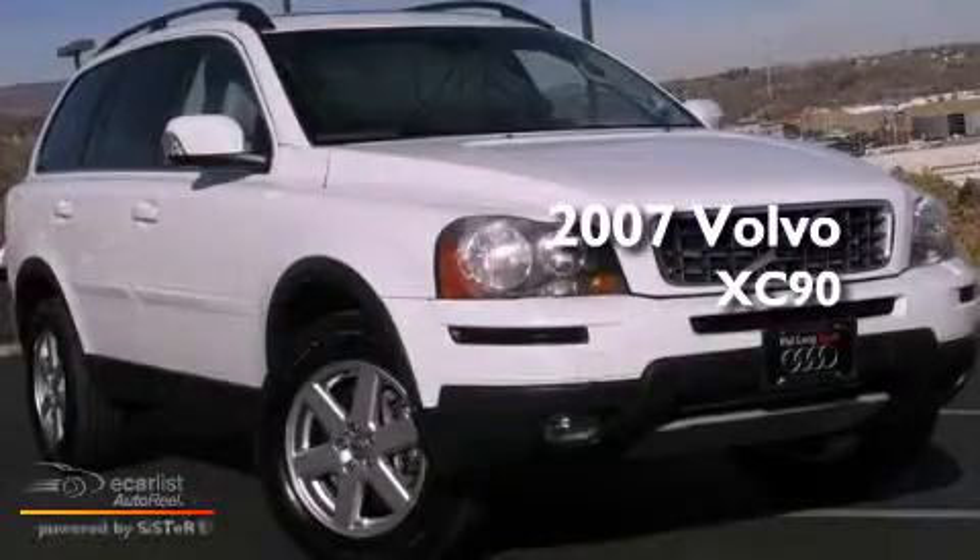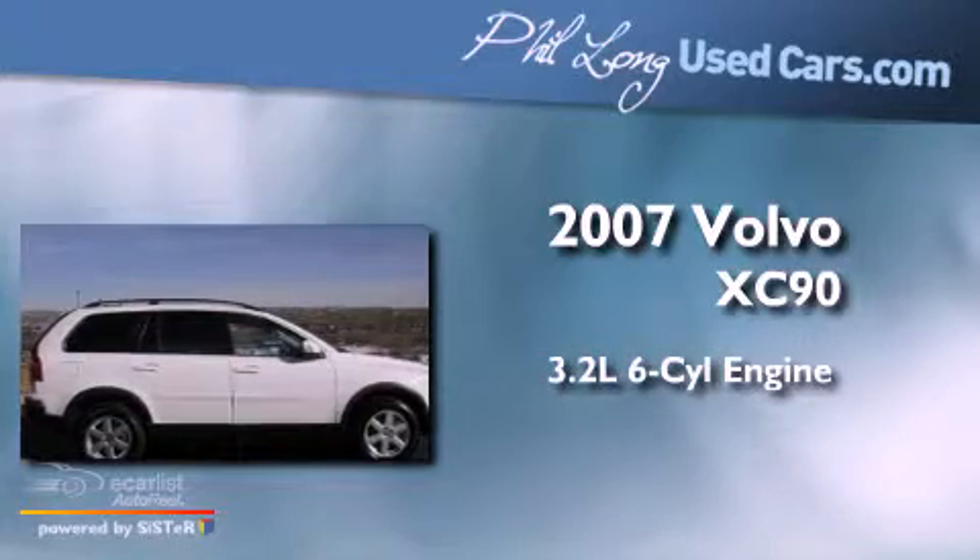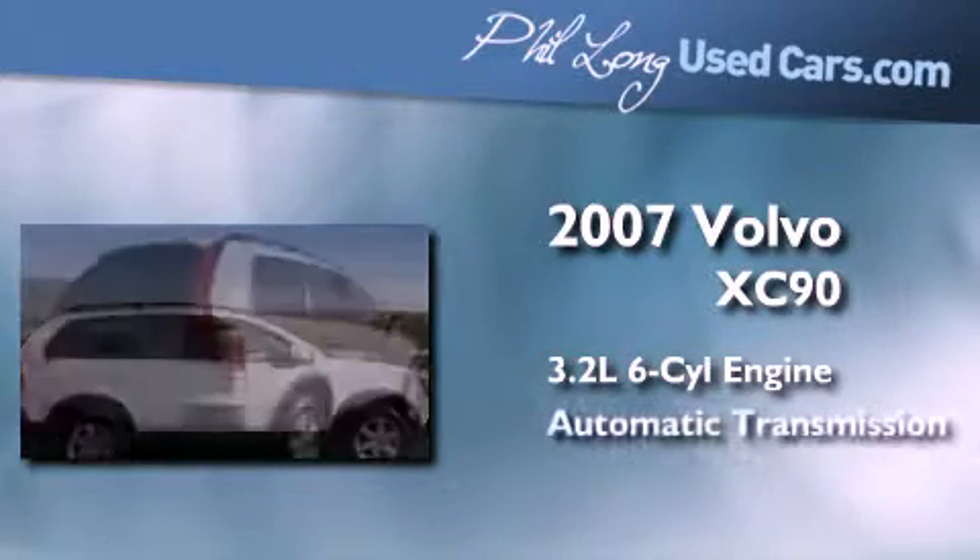This is a 2007 Volvo XC90. It features a 3.2-liter six-cylinder engine and an automatic transmission.